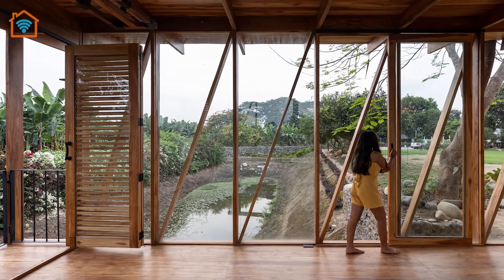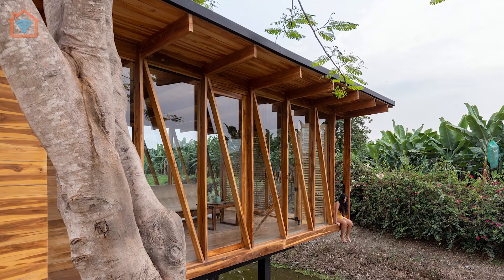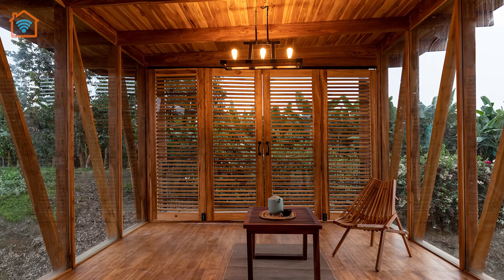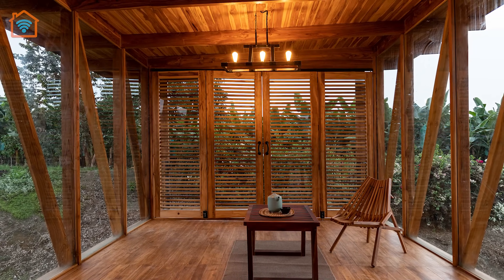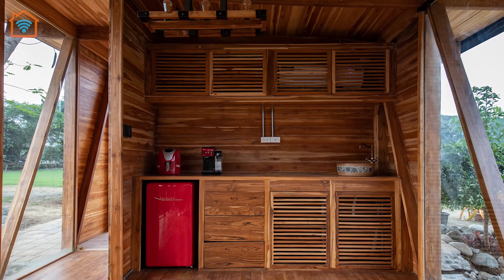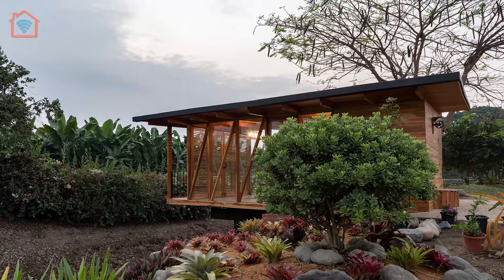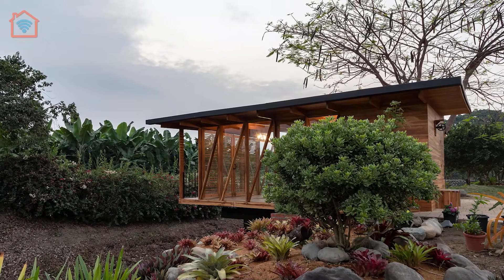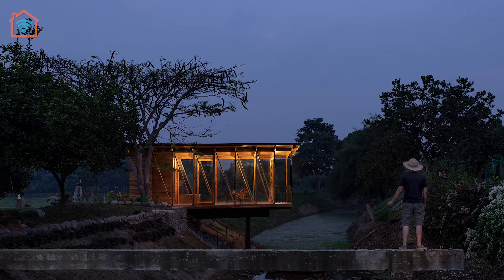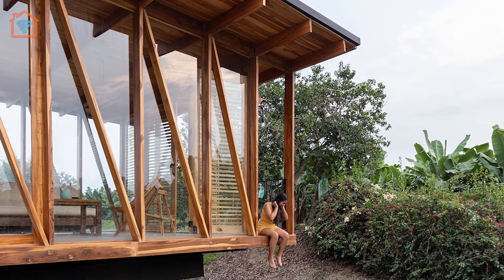The project, measuring 8 by 4 meters, rises on a water channel resting on two pre-existing concrete structures that were to be used for the construction of a bridge. The use of fixed and sliding glass panels allows to open up the environment and blur the built limit, giving continuity to the landscape. The flexible program is complemented by a multi-functional counter and bathroom. The view from the inside ends with folding lattice doors that open onto the terrace balcony where a folding handrail defines the last limit of the project. Together with the river stone side stairs, this allows the possibility to sit and have a direct connection with the water.